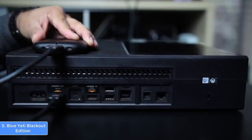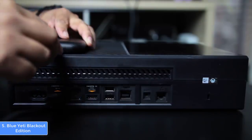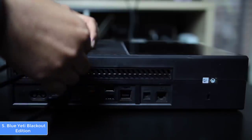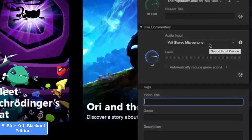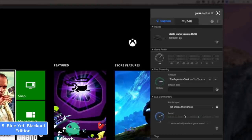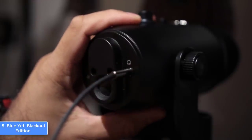The Yeti offers four polar pattern selections: cardioid, omnidirectional, stereo, and bi-directional, so you can choose the one that satisfies your needs. For example, the cardioid records sounds that come directly in front of the mic and is great for game streaming and podcasts. The omnidirectional picks up sounds from every direction, while bi-directional records from the front and rear. This mic is compatible with Mac and PC, with a frequency response ranging from 20Hz to 20kHz. If you're looking for a mic that brings out the best of your vocal sound, the Yeti is worthy of consideration.